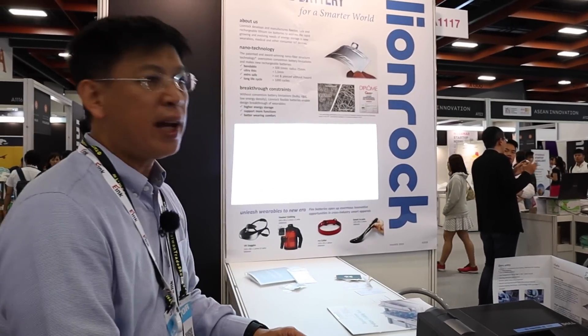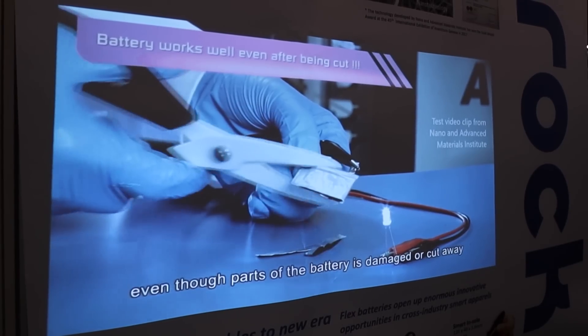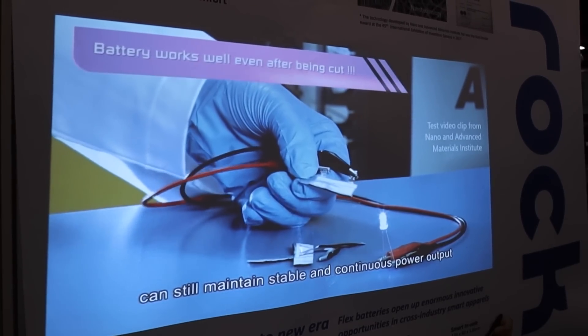The battery is safe. If you nail it, if you cut it, it is still very stable. Even though it cannot work a few hours afterwards, it's safe and durable. I hope you like it and I hope that this technology from Hong Kong would dramatically change the landscape of the wearable industries. We are Lionrock Batteries, making this flexible battery. Thank you.